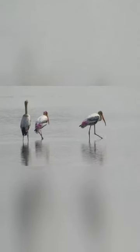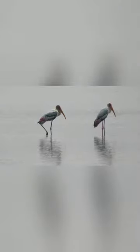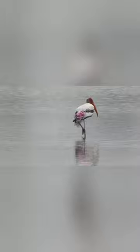Hello friends, welcome to 5 Facts by Travel with Taksh. Today we are going to discuss about the Painted Stork. First, the Painted Stork is a large wader in the Stork family and are found in the wetlands of the plains of tropical Asia south of the Himalayas in the Indian subcontinent and extending into Southeast Asia.